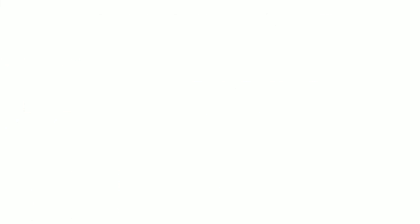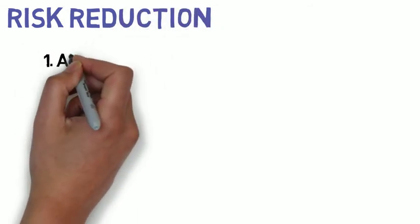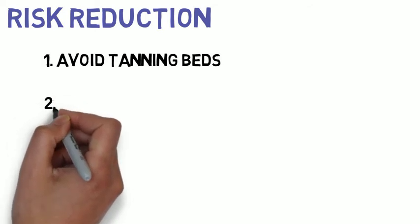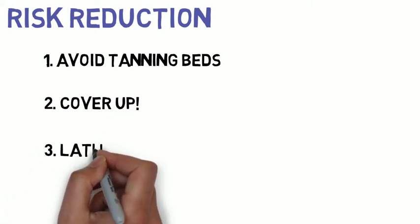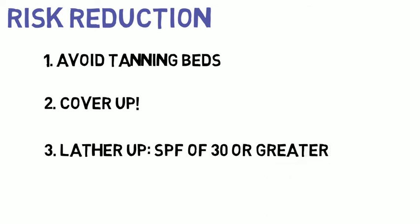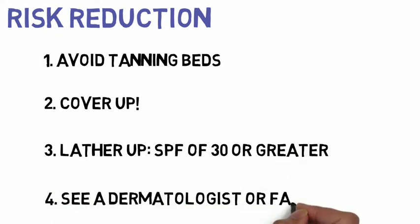There are various methods you can use to reduce your risk of skin cancer. 1 — Avoid tanning beds: UV radiation is damaging regardless of the source. 2 — Cover up: wear hats, sunglasses, and long sleeves if possible. 3 — Lather up: apply sunscreen with an SPF of 30 or greater to receive the most protection. 4 — Remember to see your dermatologist or family physician if you see concerning moles or freckles.